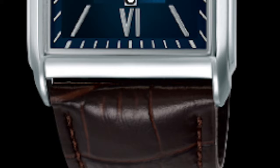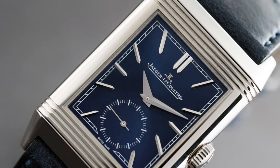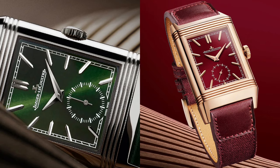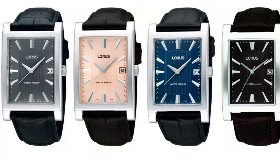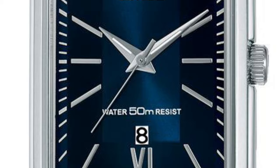This next one is more of an alternative to the newer release JLC Reverso that includes colorful dial variations and no Arabic numerals. I present the Loris Classic rectangular range. This blue piece especially reminds me of the new Reverso as the sunburst finish looks great and the hour indices are similar too.